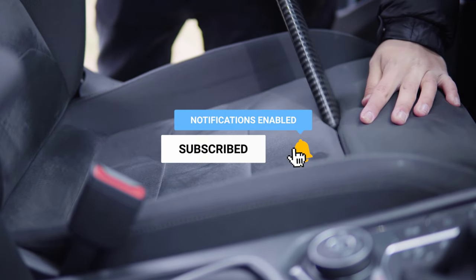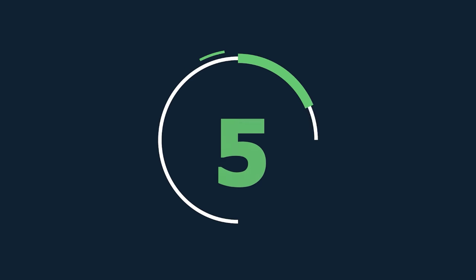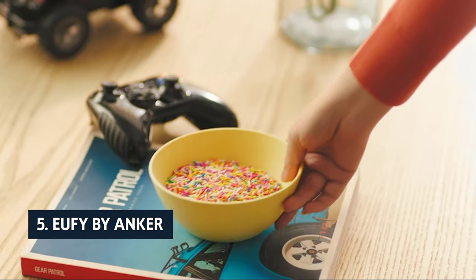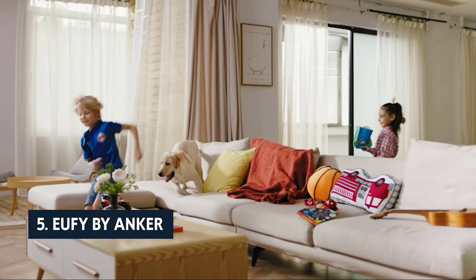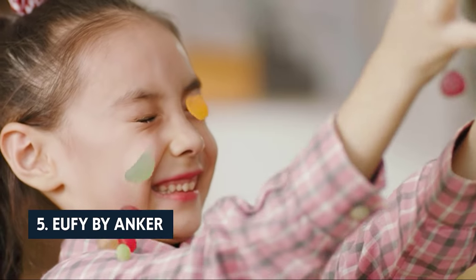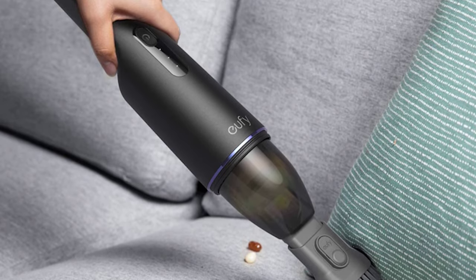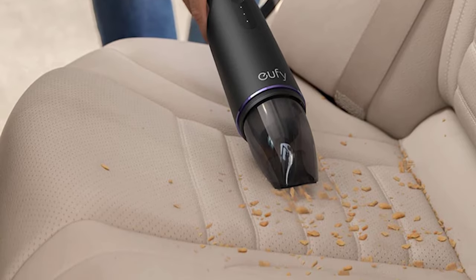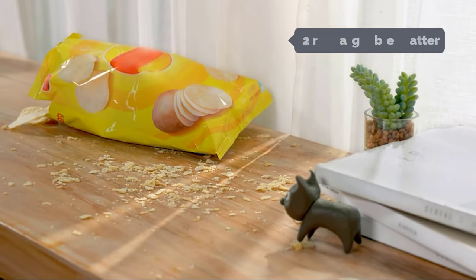Without further delay, let's get started with the list. At number five is the Eufy by Anker. The Eufy HomeVac H11 is as good as just about any cordless handheld vacuum on the market, and it's the best of the low-priced handheld vacuums we tested. It has great dirt removal power, a basic cleaning system, and lightweight construction, making it perfect for simple home cleaning.